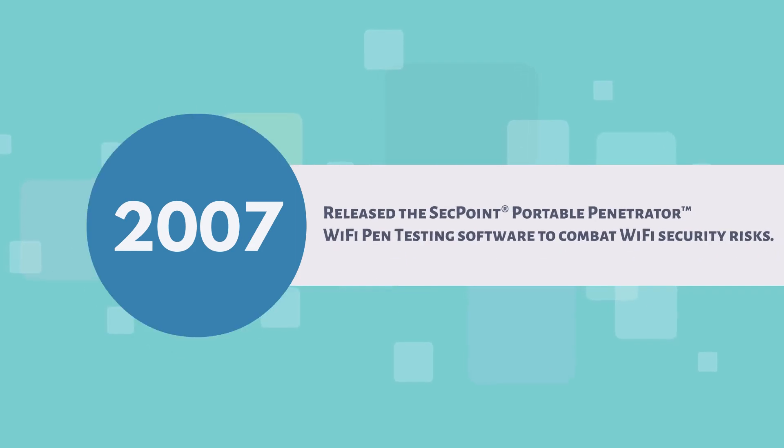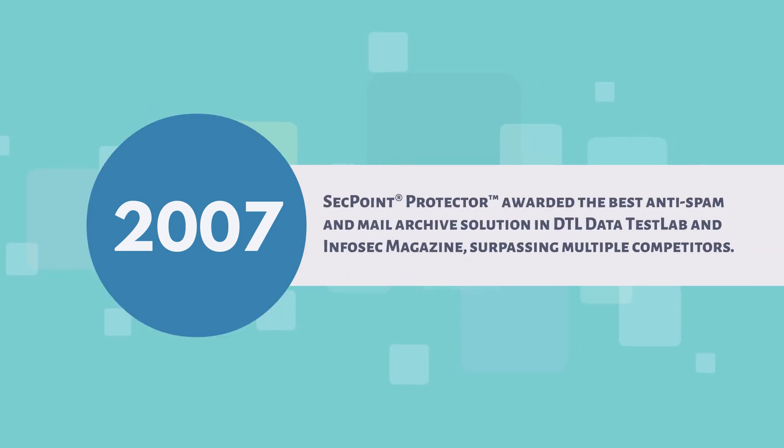2007: released the SecPoint Portable Penetrator Wi-Fi Pen Testing software to combat Wi-Fi security risks. SecPoint Protector was awarded the best anti-spam and mail archive solution in DDL Data Test Lab and InfoSec Magazine, surpassing multiple competitors.